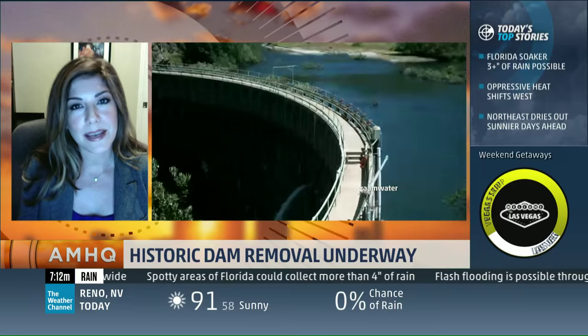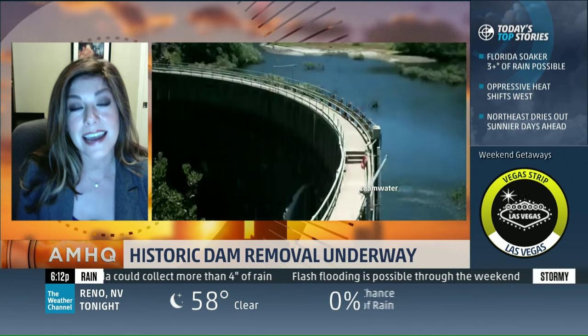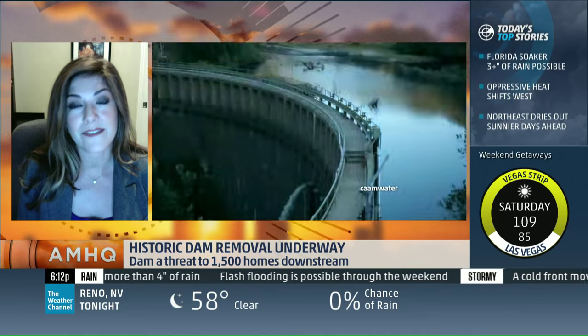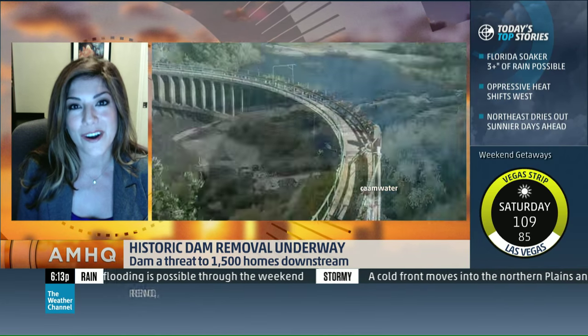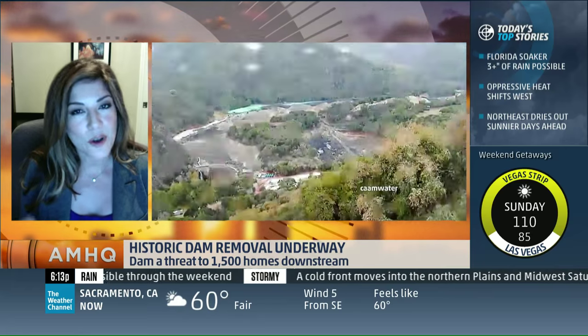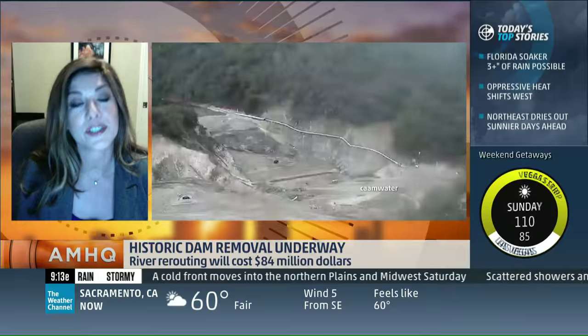Absolutely. It was actually constructed in 1921. At the time, it was the primary source of water supply for the area. But over time, the dam has filled with sediment, dirt, and gravel, and today is 95% filled with sediment — that's 2.5 million cubic yards. So it is really no longer a primary source of water for the area and hasn't been since 2002.